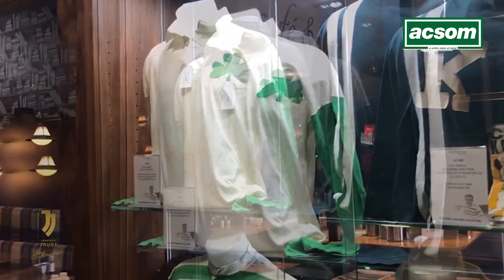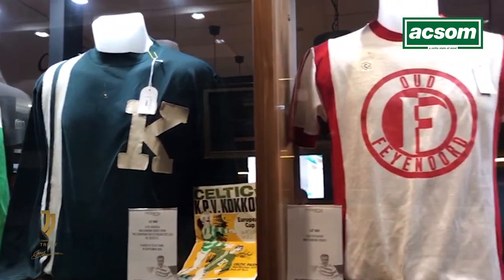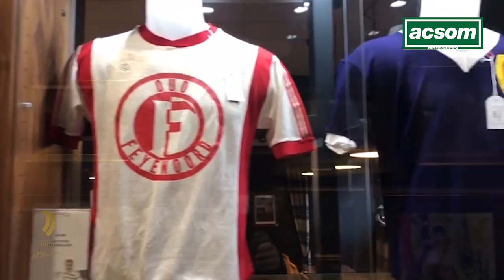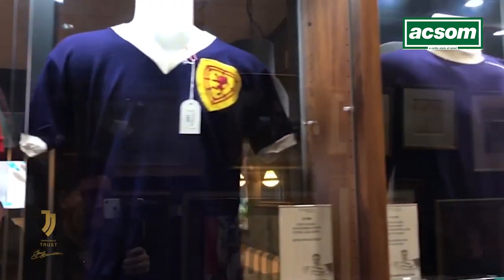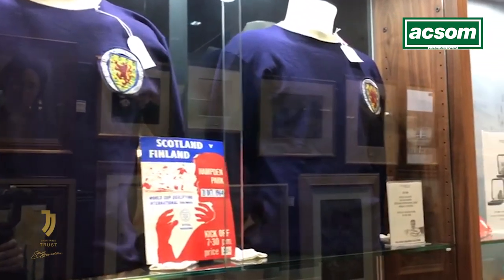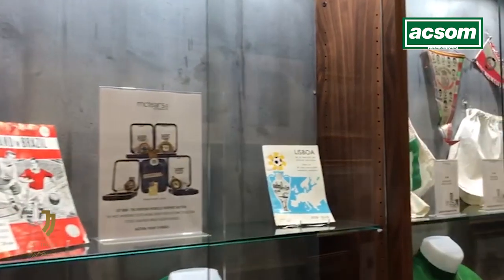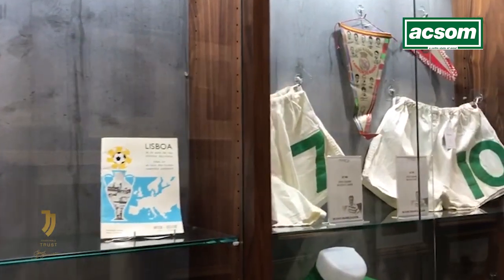As you can see here, we have the collection of Stevie Chalmers of Celtic, which includes both his own Celtic jerseys as well as a lot of international jerseys and also jerseys from other clubs which Stevie swapped after various matches, and you can see some of them here.